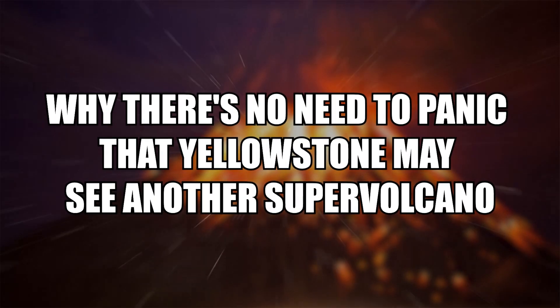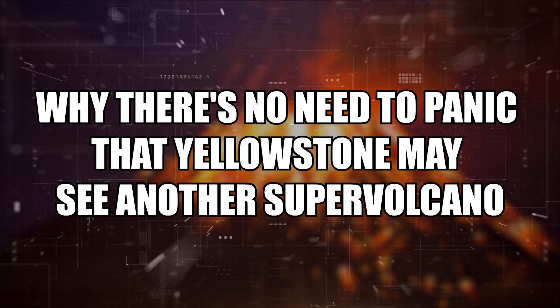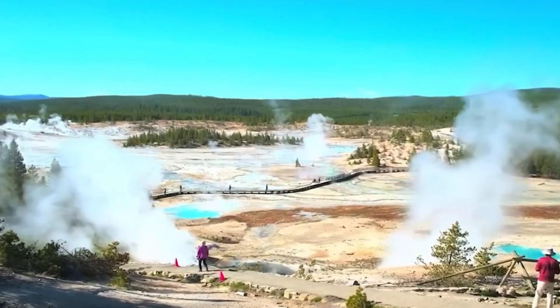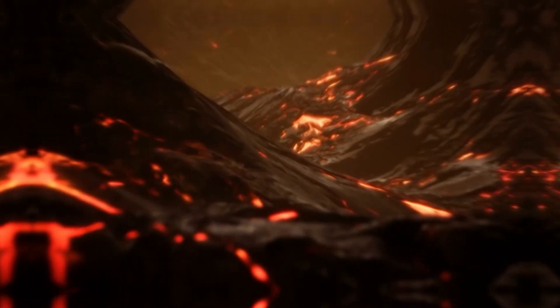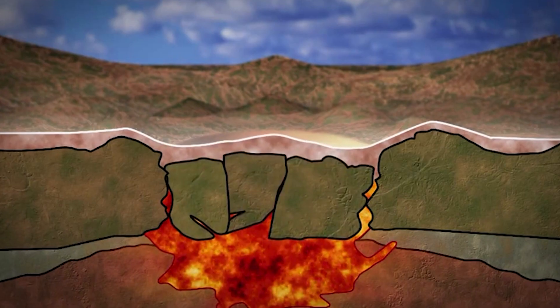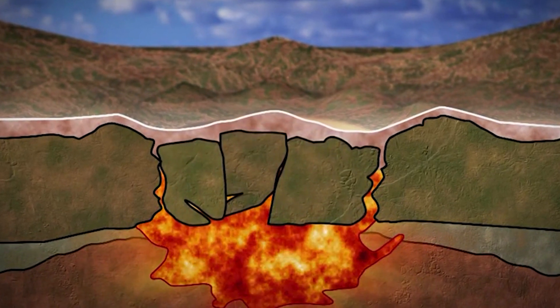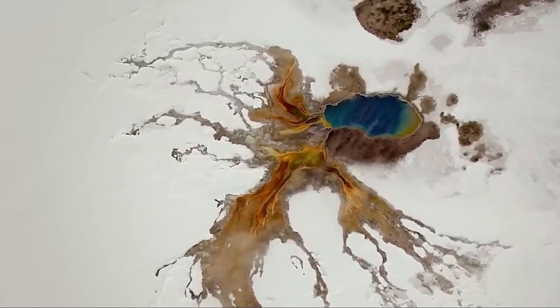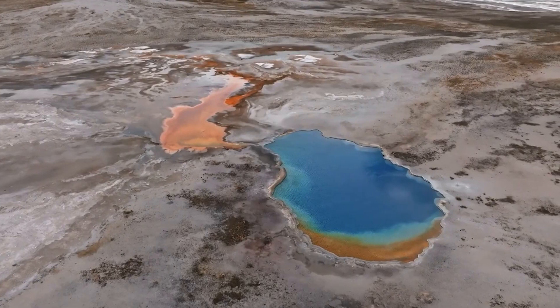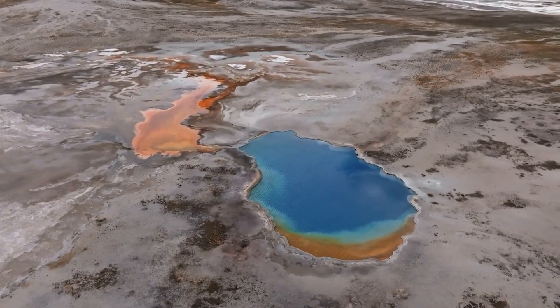Why there's no need to panic. The Yellowstone may see another supervolcano eruption, but the exceedingly improbable threat of another catastrophic caldera-forming eruption is what attracts a lot of attention. It is useful to analyse the complete range of volcanic activity in Yellowstone to see why a catastrophic eruption is improbable. In contrast to the enormous caldera-forming eruptions, most of Yellowstone's volcanism has taken the form of smaller eruptions, mostly quiet lava flows, which occurred over hundreds of thousands of years.